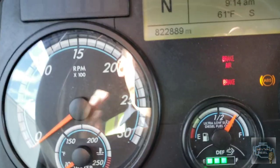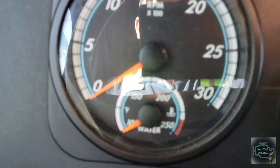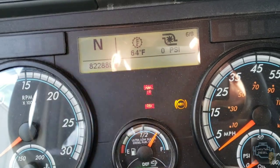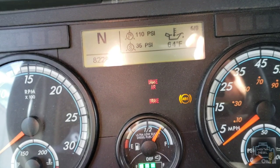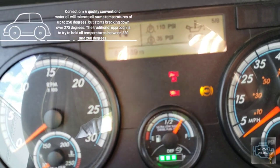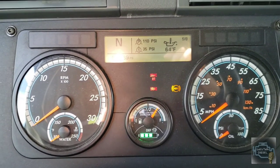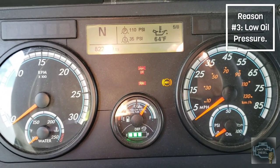On newer trucks — 2010 and up — a message will pop up on screen when the temperature needle goes beyond the red part, meaning your engine is overheating. Related to oil temperature, on Freightliners for example, you can see the transmission oil temperature and engine oil temperature gauges. If the oil temperature goes above around 260°F, the warning sign and stop light will turn on. Just make sure at all times that the temperature is in range. That's the second reason why the stop light could turn on.